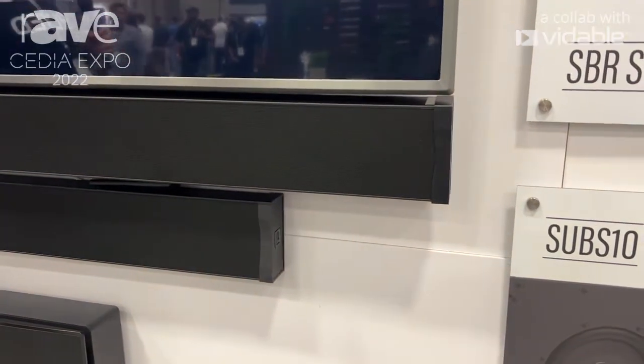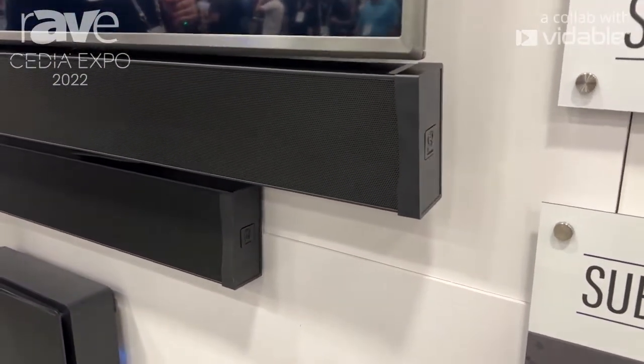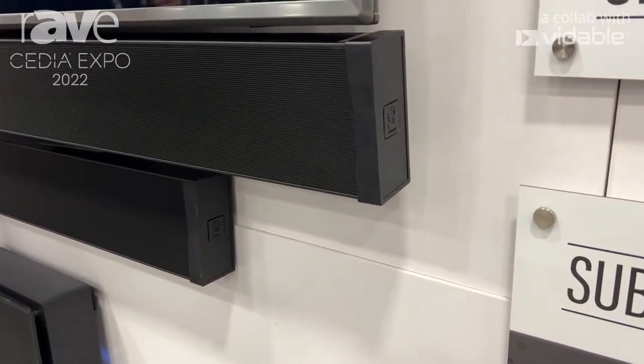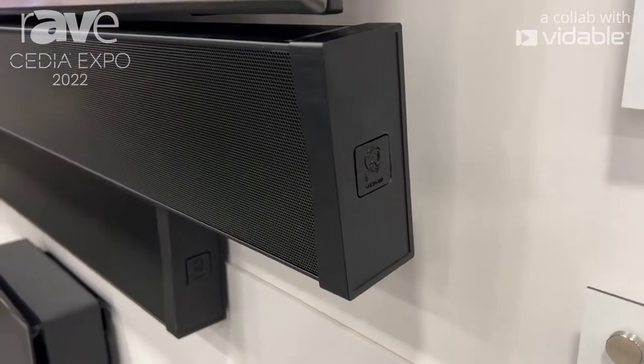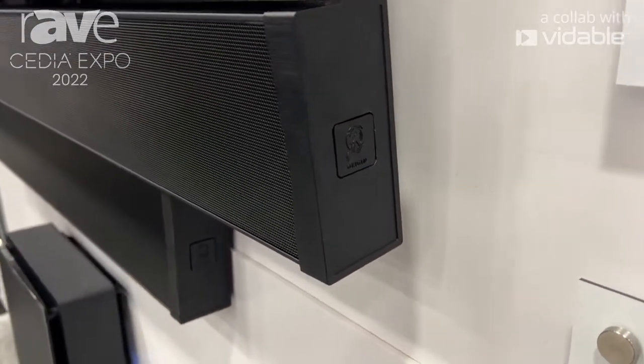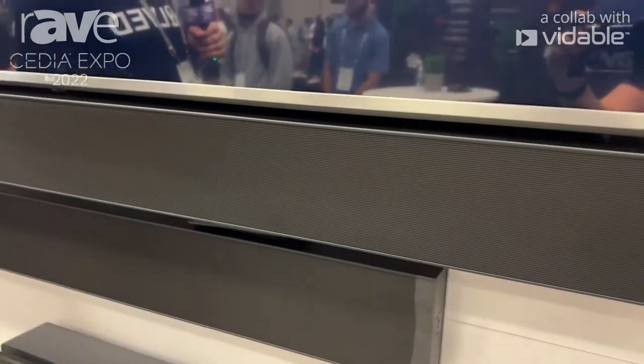So we have eight different models available. You pick the model that is closest in size to the television, and then on the end caps, we have two little screws that are removed, and it allows each end cap to be adjusted up to three quarters of an inch, providing a total of one and a half inches of additional width.